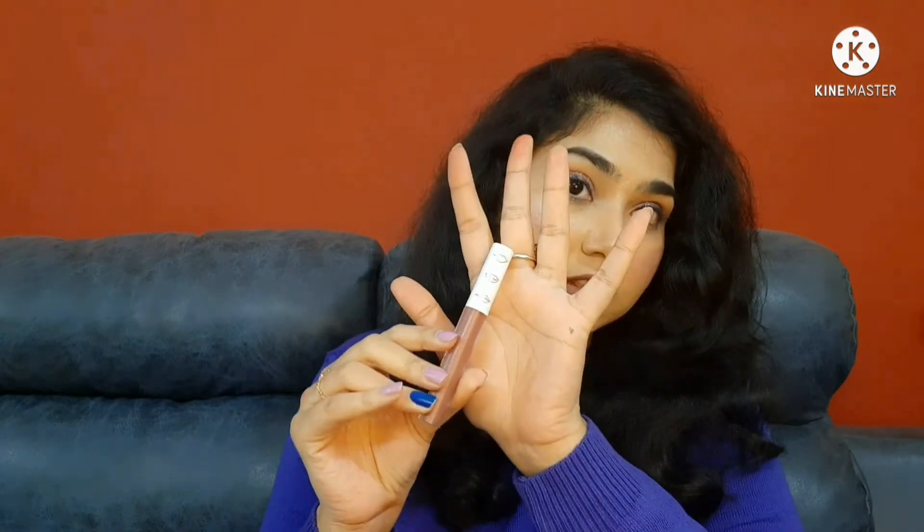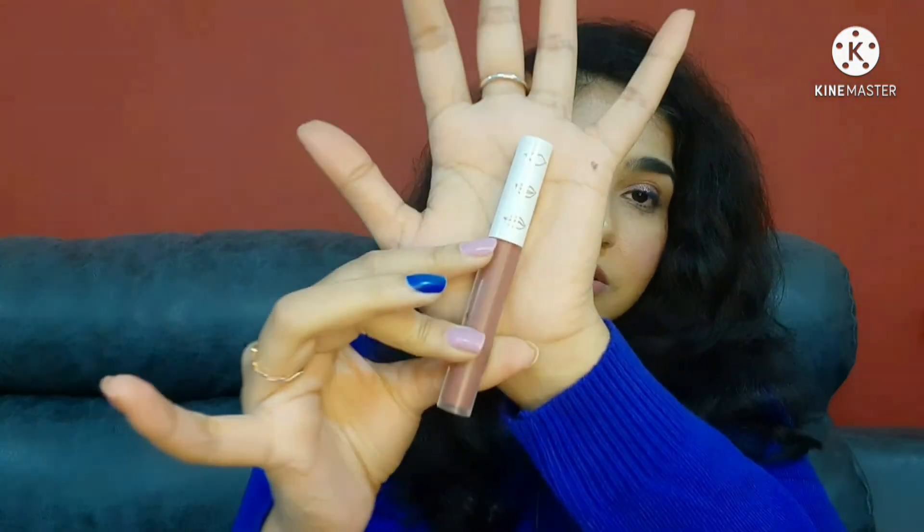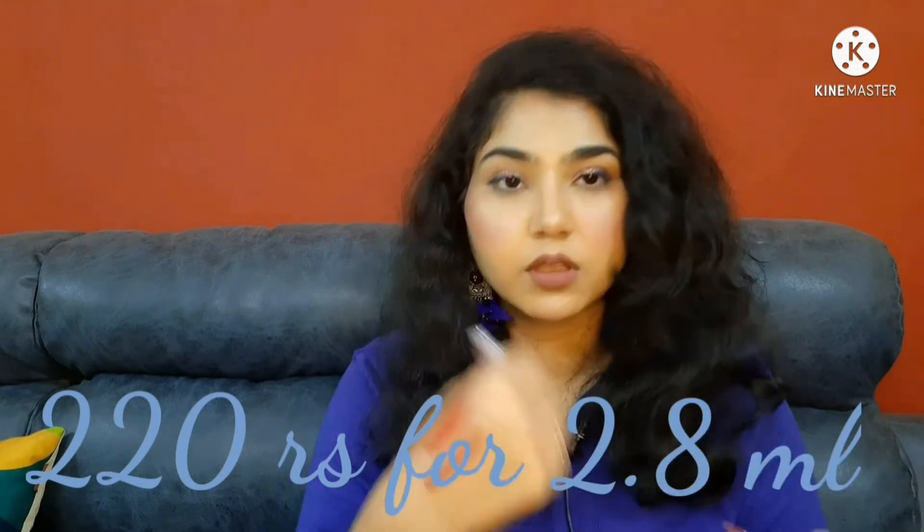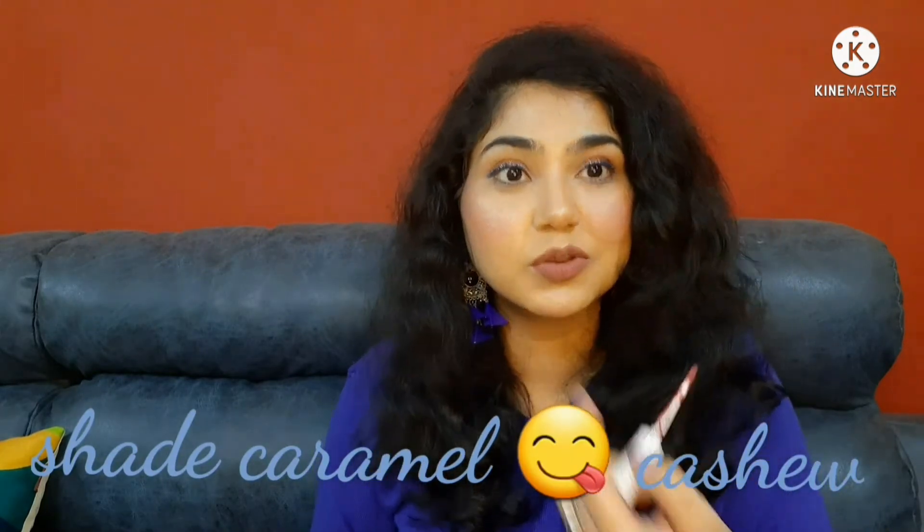This haul is basically for these lip glosses — I have yet to receive more from NY Bae and others are in transit. Meanwhile, let me swatch this one. I love lip glosses! Look at the component — it is giving me ColourPop vibes. NY Bae is launching all the trendy makeup and it's so affordable. Maybe this is the Indian version of ColourPop. Look at the gloss shade!